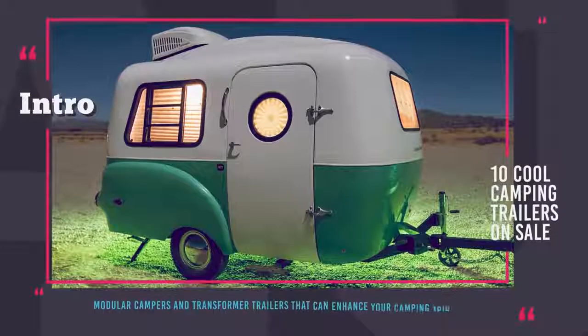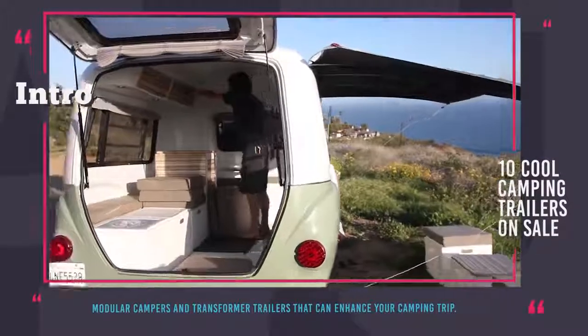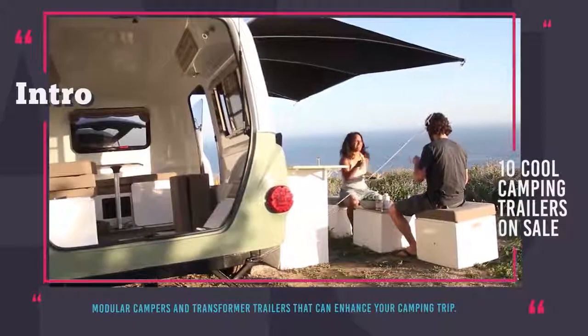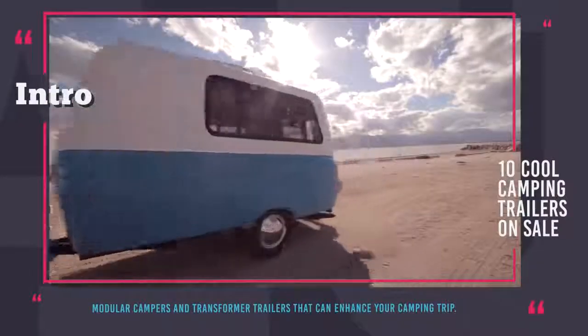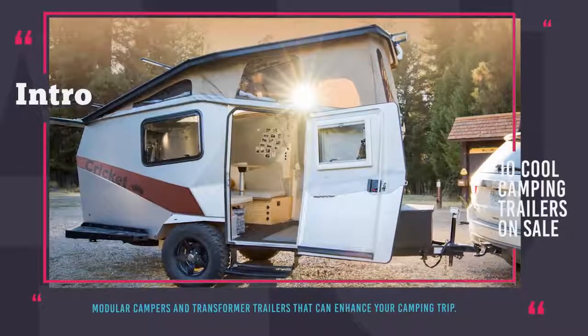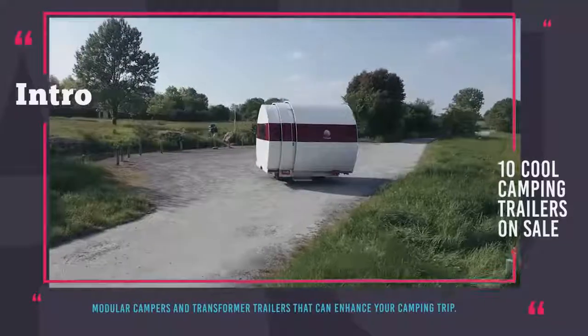Hey there! You are watching Automotive Territory! We all love exploring nature without sacrificing the comforts of the 21st century, but not everyone is ready to go all in on a motorhome. There is always another option — today we will show you our top picks of modular campers and transformer trailers that can easily turn your future outdoor vacation into a safe, comfortable and unforgettable experience.